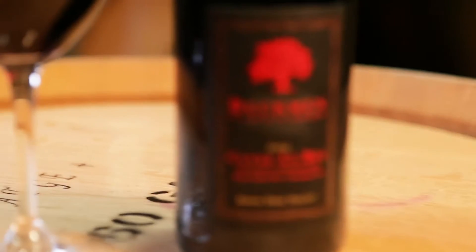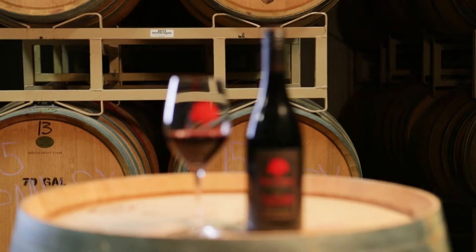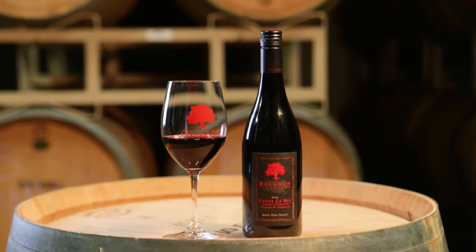The workhorse wine, the gateway drug — it's something that you should be very proud of, and its longevity in the marketplace and its place at Beckman is very, very prominent. Yeah, it's a very important wine for us and continues to be year in, year out. I think this 2014 is one of the best — arguably if not the best — Lebec that we've ever made.